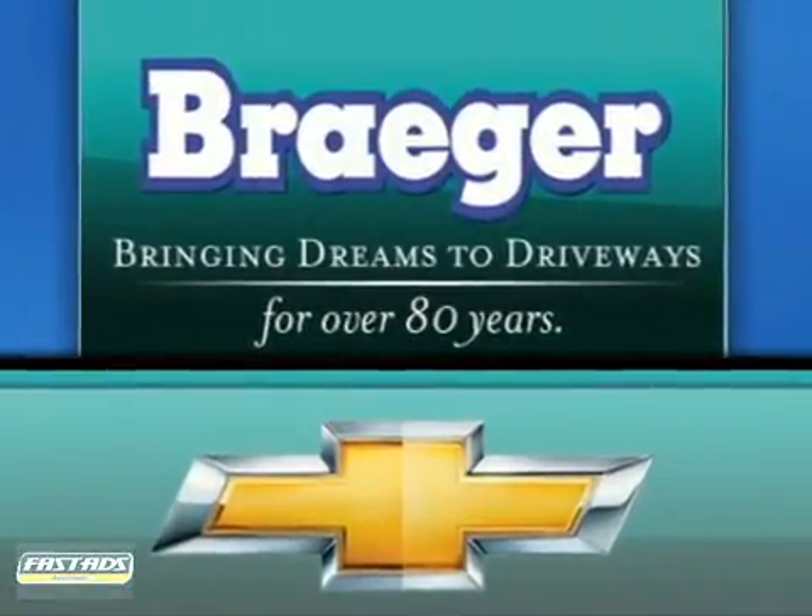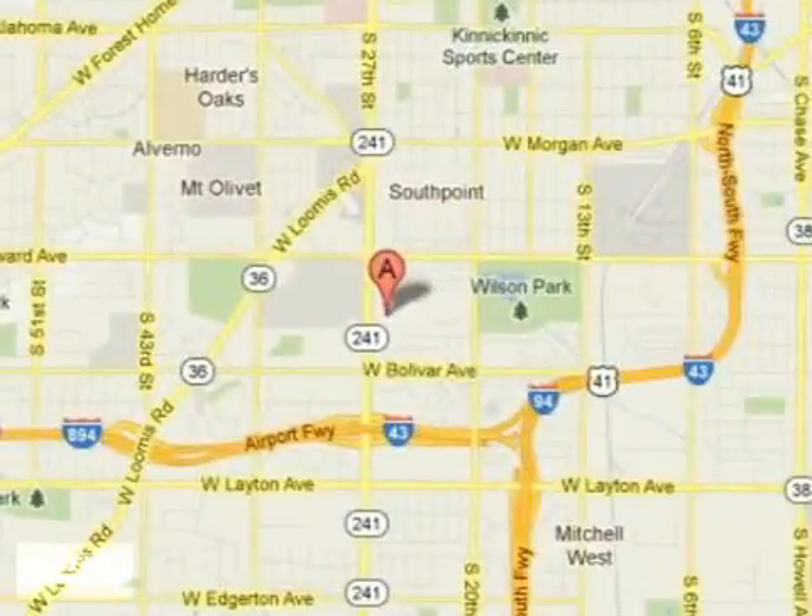Bregger, bringing dreams to driveways for over 80 years. Call, click, or stop in today. We are conveniently located at 4100 South 27th Street in Milwaukee, Wisconsin.